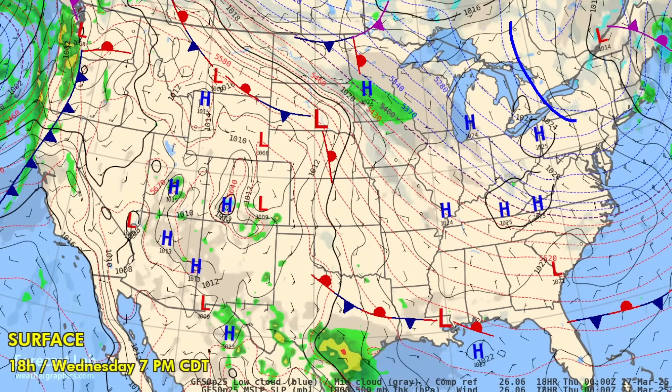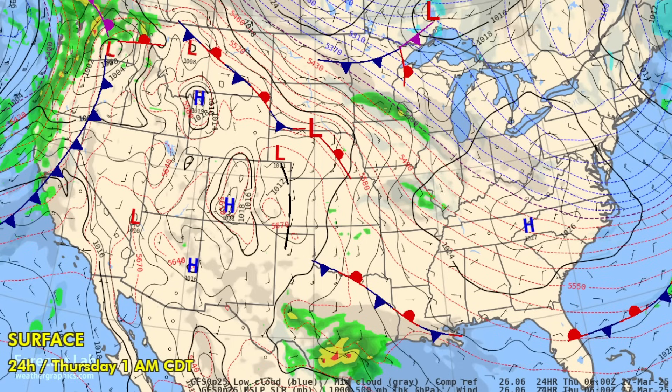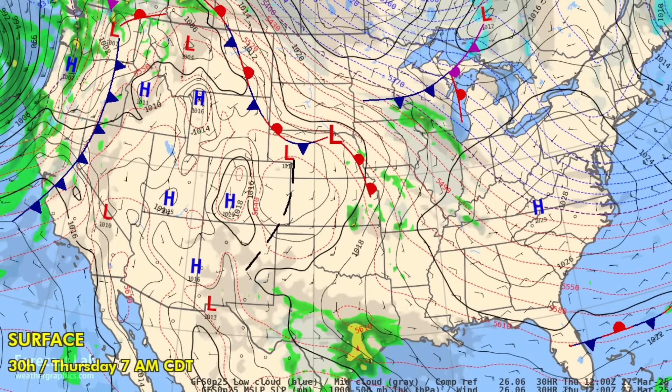For tonight, with thermal troughing extending into the northeastern U.S., it will be very cold. We'll see widespread 20s overnight as far south as Portland, Maine, Poughkeepsie, Harrisburg, and Pittsburgh, with 30s in the northeastern corridor.